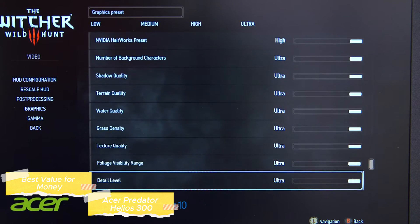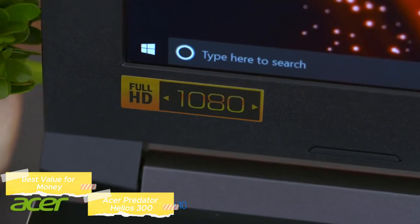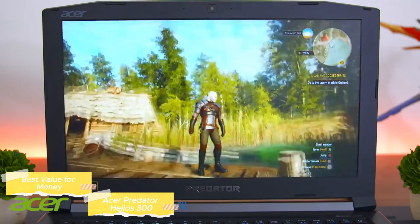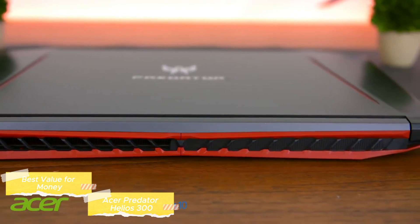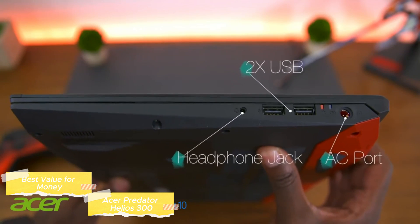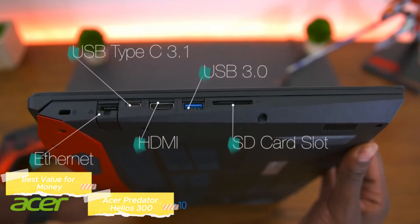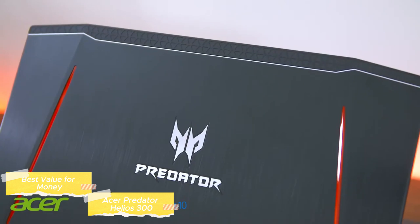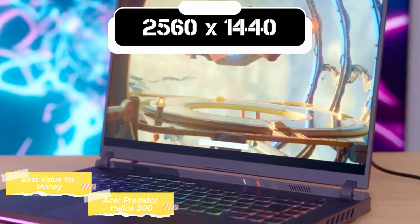Memory and storage are another strong suit of the Helios 300, equipped with 16GB of DDR4 RAM for gaming and multitasking. For storage, the laptop offers a 512GB NVMe SSD, ensuring quick boot times and fast loading of games and applications. The laptop's cooling system is noteworthy, featuring Acer's custom-engineered AeroBlade 3D fan technology, which helps maintain optimal performance by efficiently dissipating heat — a critical aspect for preserving hardware longevity during intensive gaming sessions. The design is both functional and aesthetically pleasing, with a robust build, gaming-centric look, customizable RGB keyboard lighting, comfortable key travel, and an accurate trackpad.